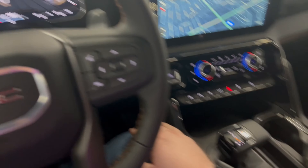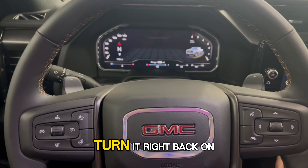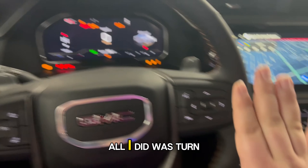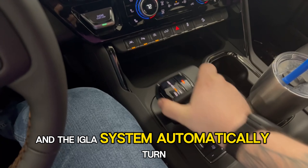Truck's totally back to normal there. I'm going to go ahead and turn it back off. Give it about three seconds, then turn it right back on. Notice I didn't have to do anything — all I did was turn the truck off and turn it back on, and the IGLA system is automatically turned right back on.